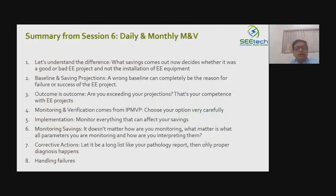Once the project is implemented, daily and monthly monitoring and verification of important parameters is critical. The purpose is to achieve savings — and to understand whether they are happening or not, and why. A good M&V plan is like a good pathology report: it helps diagnose what additionally needs to be done or what is still not effective. This must be done on a continual basis.